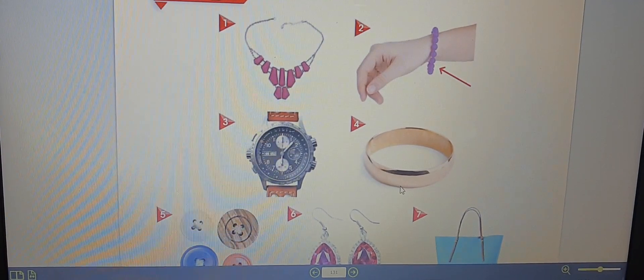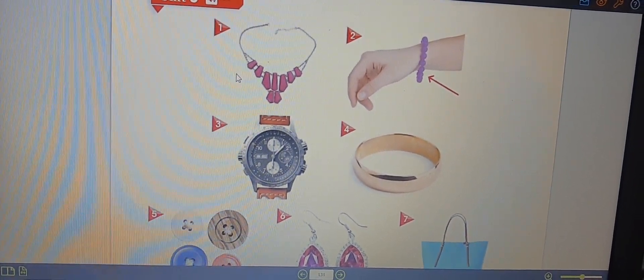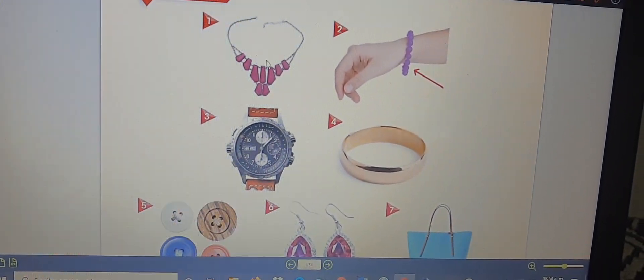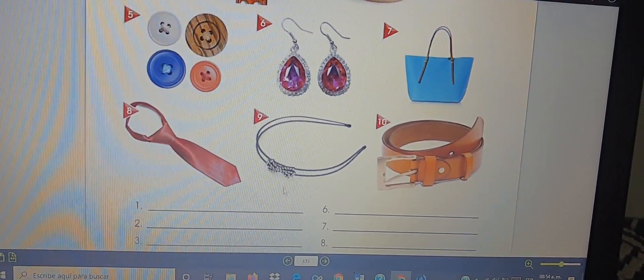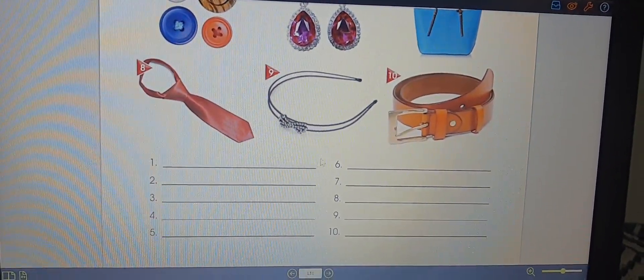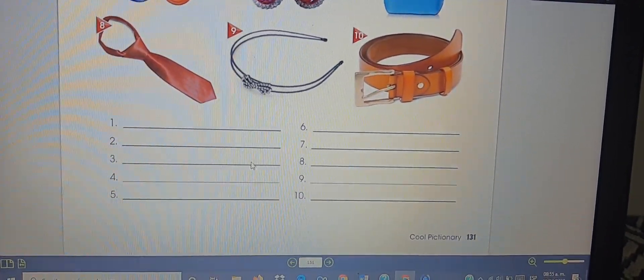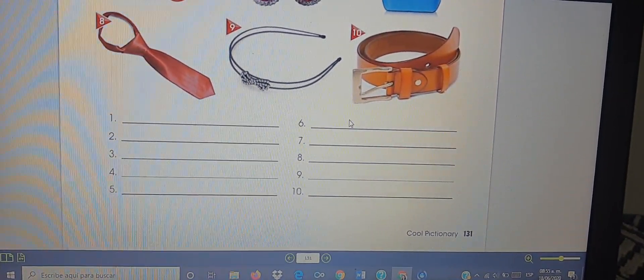Recordemos cómo trabajar esta página de vocabulario. Aquí practicas escritura de las palabras y también si gustas las puedes deletrear. Por ejemplo, number one — la número uno es para 'necklace' — buscas 'necklace' y lo escribes aquí. Next, number two — 'bracelet' — te vas al number two y escribes la palabra 'bracelet'. Three is 'watch' — check number three and you are going to write 'watch'.